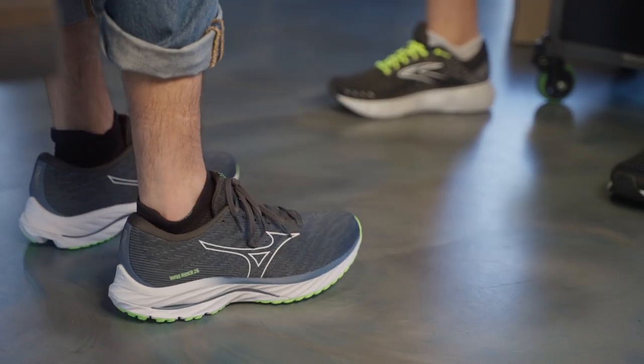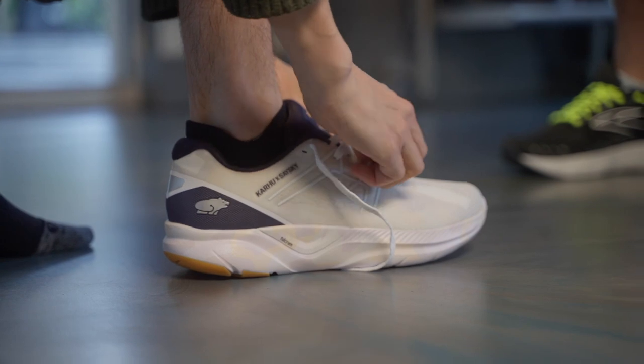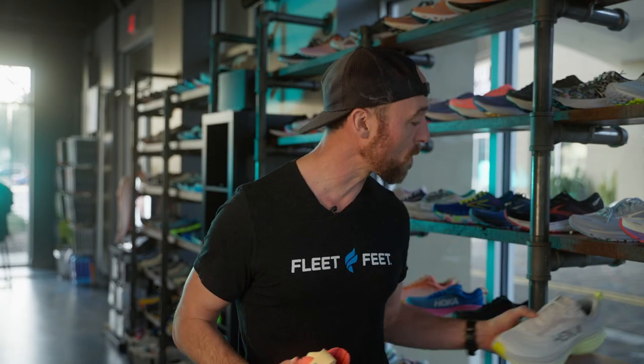Hey guys, Coach Nate here from Fleet Feet. If you walk into a running store and try on a few different pairs of shoes, the outfitter might ask some questions and line up two or three pairs in front of you. Ultimately, you have to decide which shoe you're going to pick. We're going to get into that and more in today's video. We're here at Fleet Feet Orlando to talk to Nico, one of their super experienced outfitters, to break down the tangible aspects of comfort — the shape of your foot and why they might pull a certain shoe for you — as well as some of those intangible aspects of comfort, the shoe that's just going to work for you at mile five or mile ten. So let's dive in.